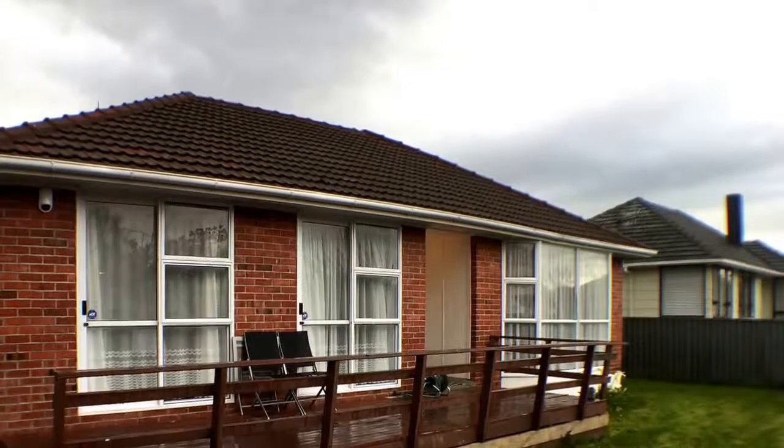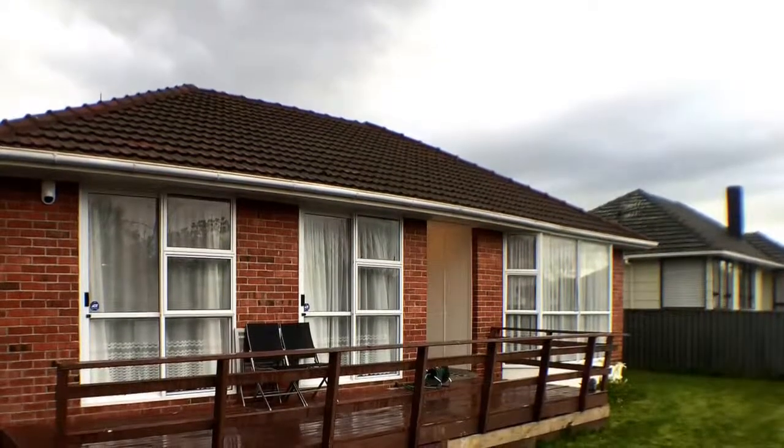It should be a nice comfortable home to live in and we look forward to showing you through. Thanks for watching.